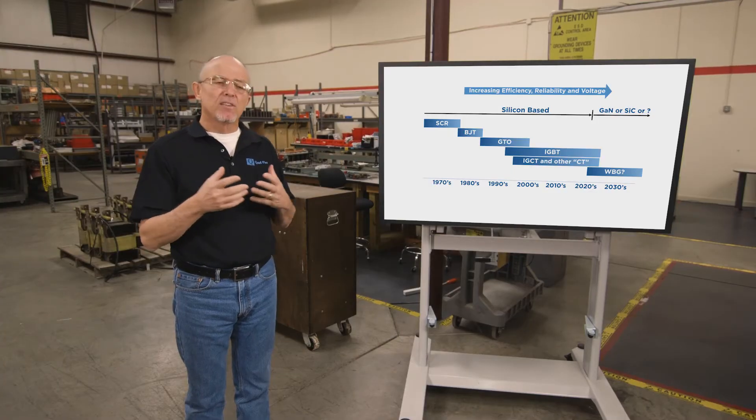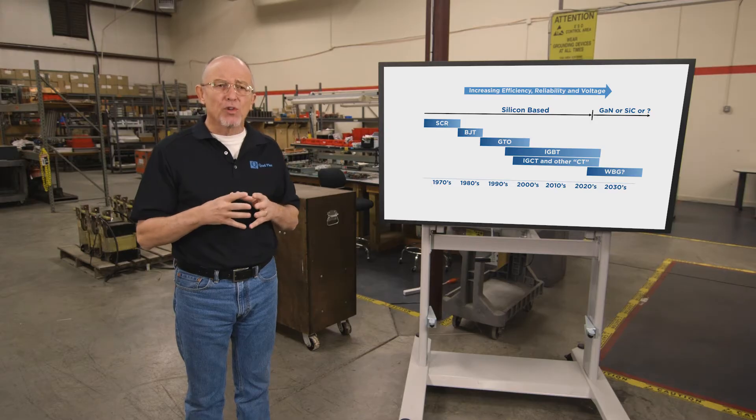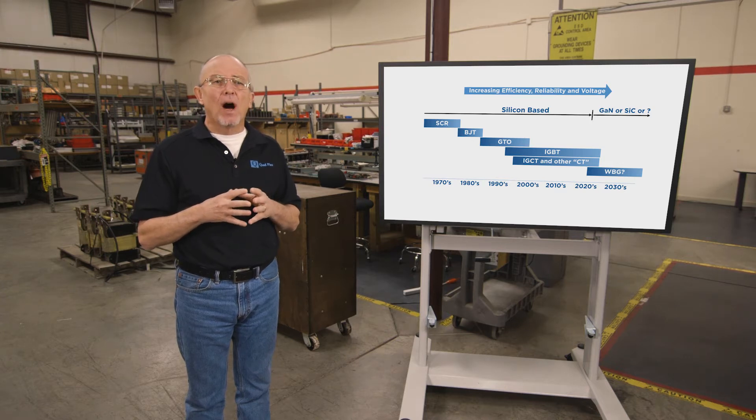Looking at Moore's Law, where everything doubles over so many years, what we've seen with silicon is we've been able to get larger devices handling higher voltages. But many people today think it's probably at its limit as to how fast we can switch it and how high a voltage it can support. So what's coming out in the market now is a new generation of devices called wide band gap devices.